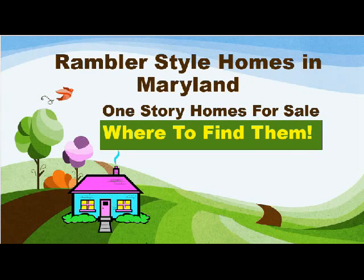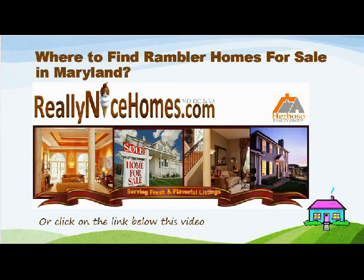Rambler Style Homes in Maryland — one story homes for sale. Where to find Rambler Homes for sale in Maryland? Simply go to reallynicehomes.com or click on the link below this video.